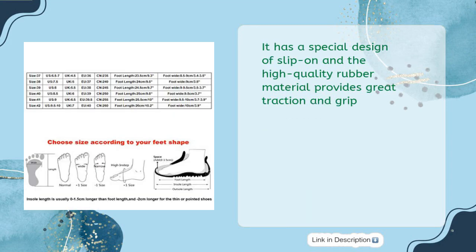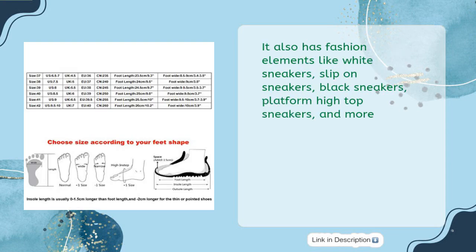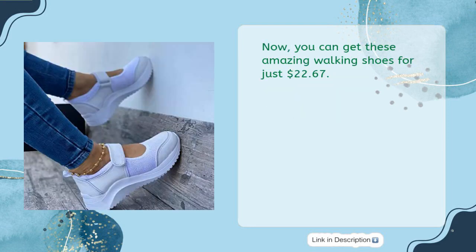It has a special slip-on design, and the high-quality rubber material provides great traction and grip. These shoes can be used for various occasions such as walking, running, tennis, cycling, and more. You can get these amazing walking shoes for just $22.67.